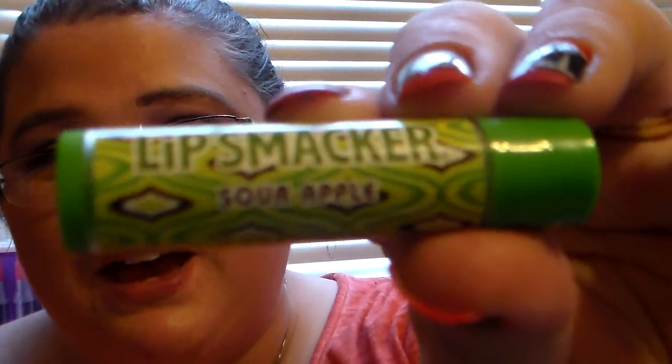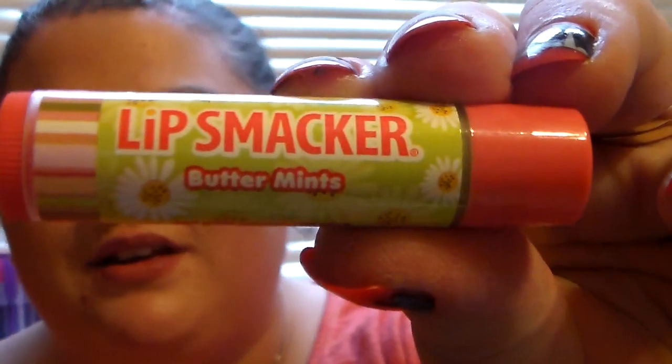This one I did not have and I was so excited to get it — this is the Lip Smacker in Sour Apple. I love the packaging on this one. Definitely sour apple — it reminds me of the Green Apple Laffy Taffy. I'm so excited for that. And then we've got a Lip Smacker in Butter Mints. I love the packaging with the little flowers. This one is green and it really does smell like those buttered dinner mints that you can get in different colors. They can make these things smell exactly like what they're supposed to — it's amazing.